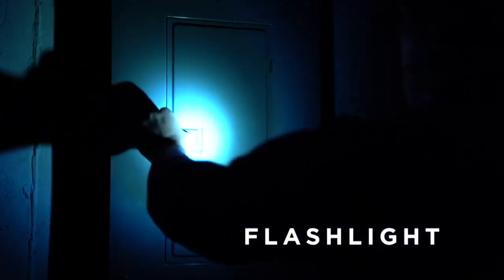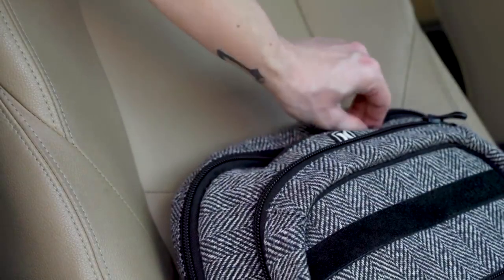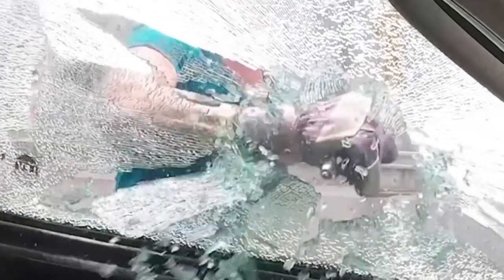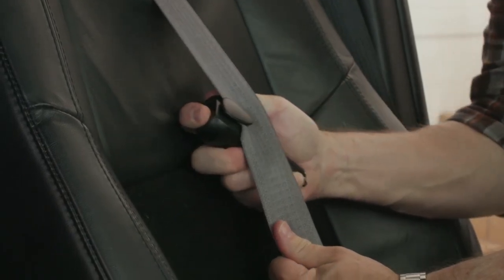The flashlight has two settings, high and low. It is thus ideal for general purpose usage, travel, outdoor activities, and nighttime searches. You can break car windows in an emergency using a hidden steel spike. The seat belt cutter is concealed for routine usage, but it is sharp enough to cut through a safety belt in an emergency, and many more.